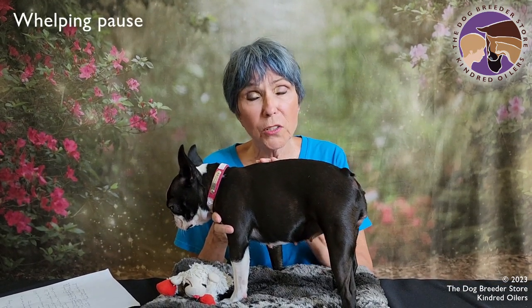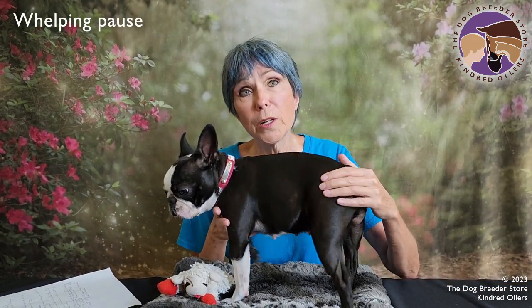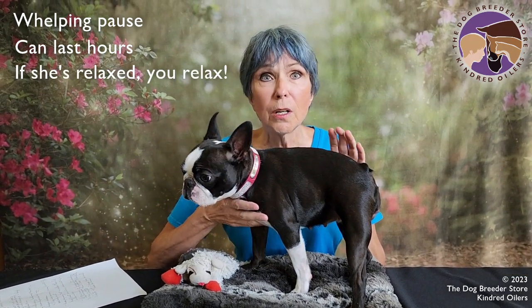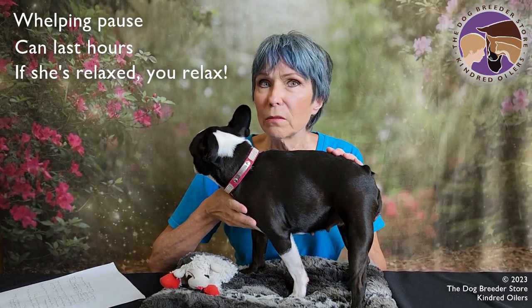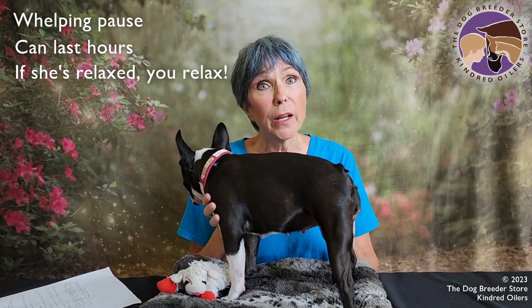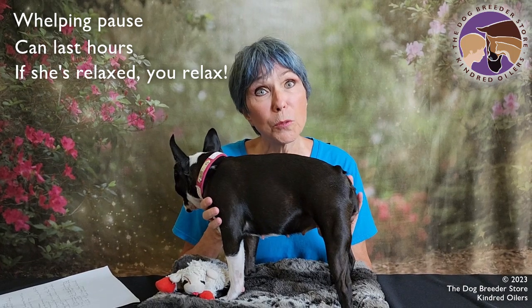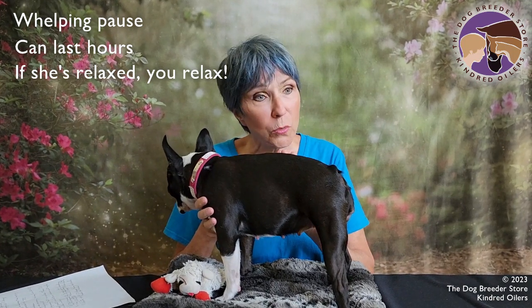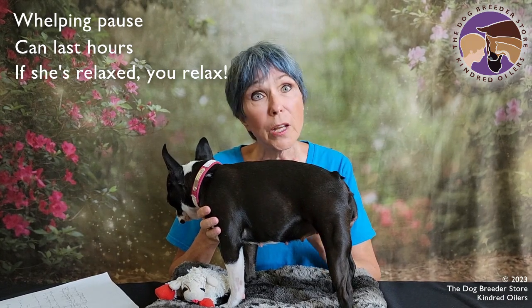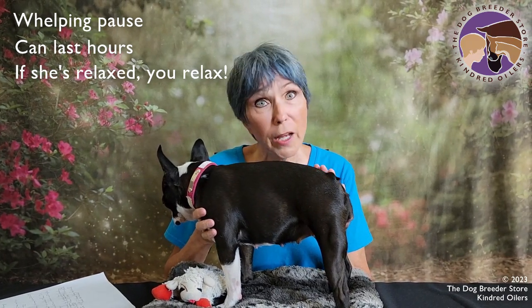There is such a thing as a whelping pause. You may find that when your girl is whelping she may take a break — it can be very extended. As long as she is resting and isn't in distress and isn't pushing, just relax and let her do what she needs to do. I have had a bitch that took 17 hours between two puppies; she was very calm and restful between those puppies and she delivered the next one alive and doing well.